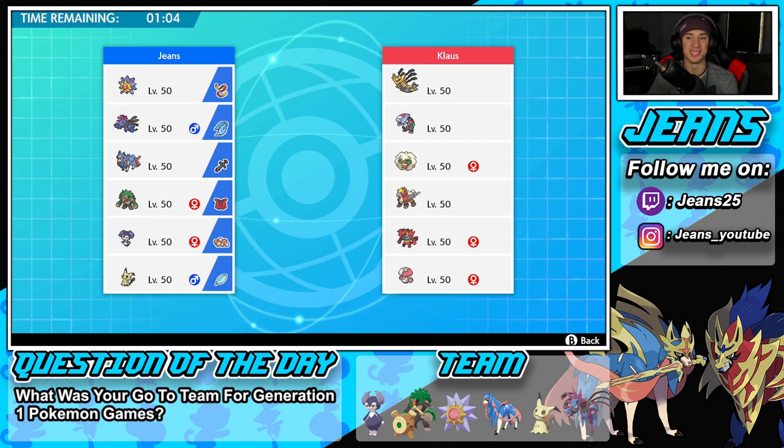Hopping into battle number one, going up against a Giratina team. Alongside Giratina, he has Dracovish, Whimsicott, Entei, Incineroar, and Amoonguss as his final Pokemon. I'm feeling real good, feeling ready to record, trying to have some fun today and hopefully grab ourselves some wins.